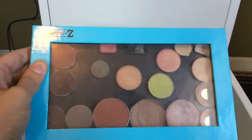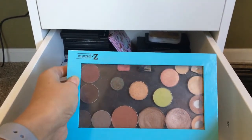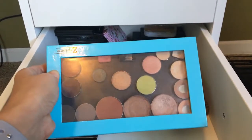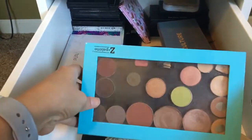I have a Z palette here — just a bunch of my favorite shadows. I have some from Makeup Geek, and then some things that I depotted from stuff I got in BoxyCharm and things like that. Like this bronzer — I know I depotted this from a BoxyCharm.